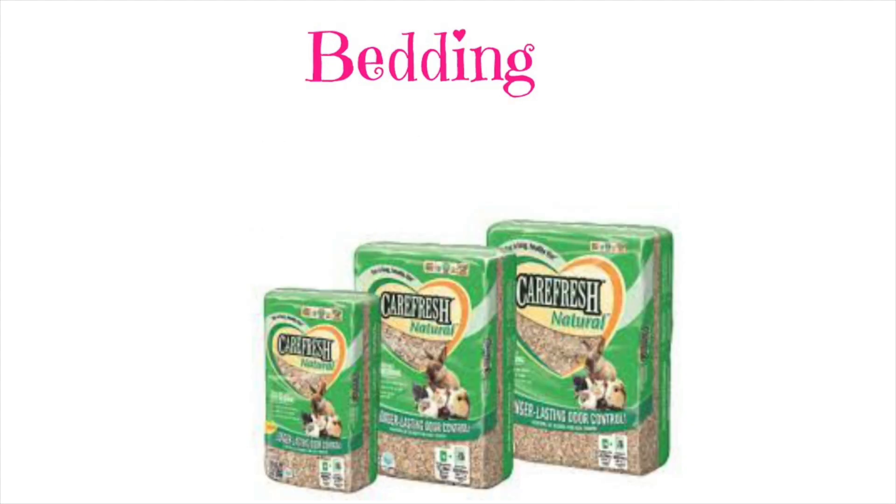And then you are going to need some Carefresh bedding, or really any type of bedding, but I recommend Carefresh because it is nice and soft compared to wood chips.